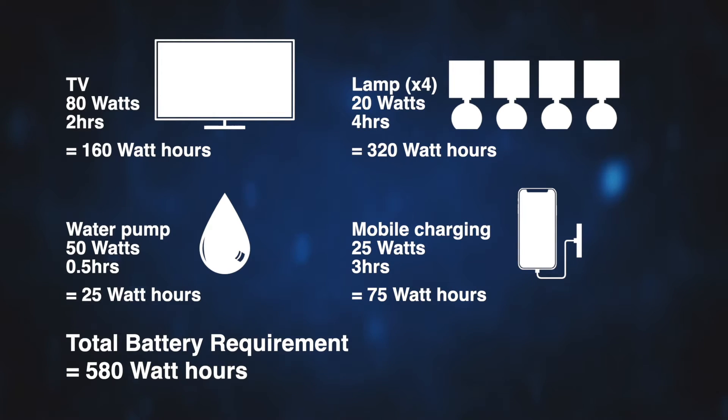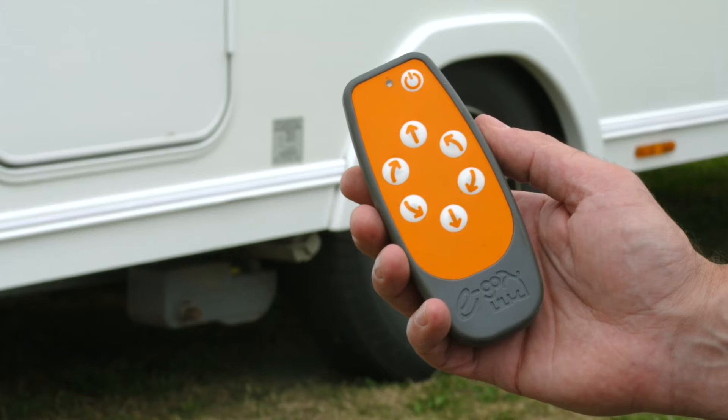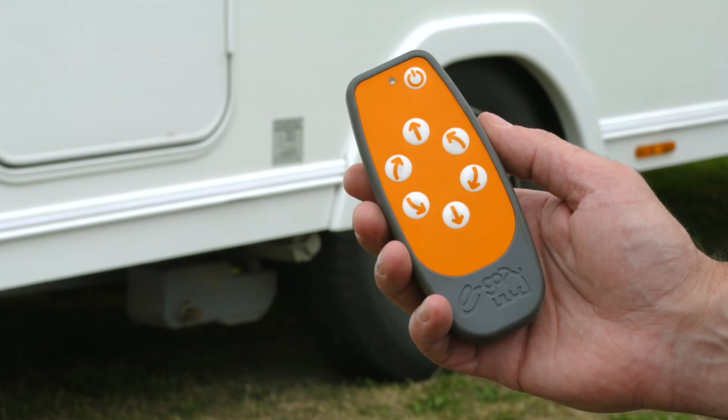It is advisable to factor in a 20% safety margin, as the figures used for capacity calculation can go up or down. Total battery requirement is therefore 696 watt-hours. The required battery capacity will also be dramatically affected if using a motor mover or auto levelling system, as these consume large amounts of power over a very short time.